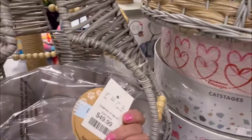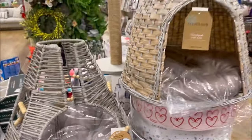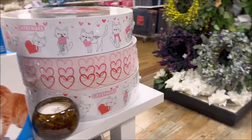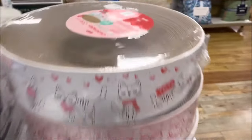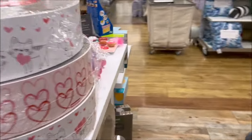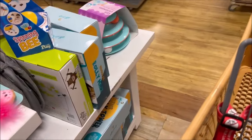These could be the cutest little beds — for a cat or even a small puppy. They also have cat scratchers for $14.99 and they're really giant, so the cats don't rip up your couch and furniture.